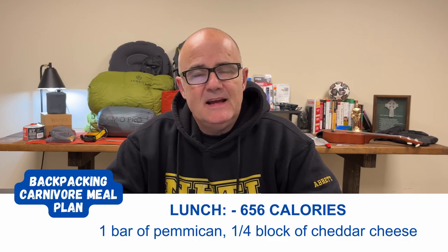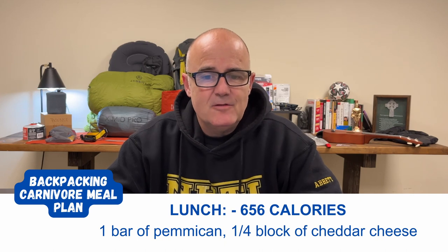Lunch would be pemmican and a cheddar cheese block. One pemmican bar is roughly 436 calories, and the block of cheese is 220 calories, coming in at 656 calories total.